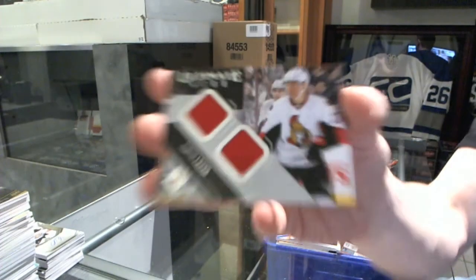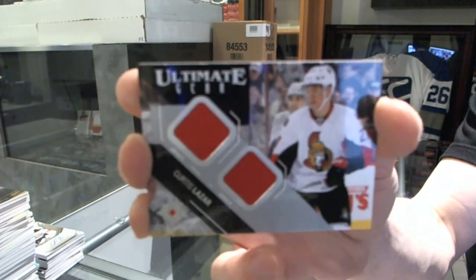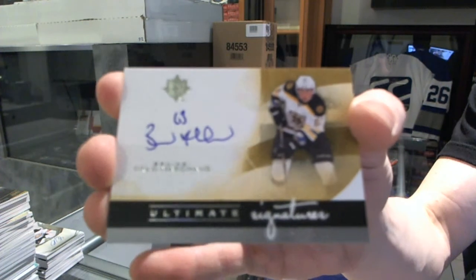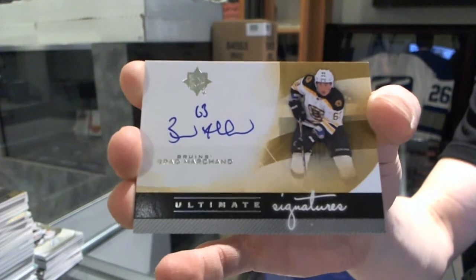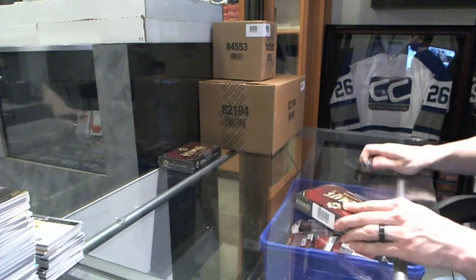Ultimate Gear dual jersey for the Ottawa Senators, Curtis Lazar. And a 12-13 Ultimate Signatures for the Boston Bruins, Brad Marchand. This Ultimate has been ridiculously good so far.